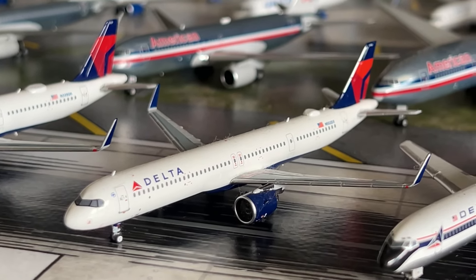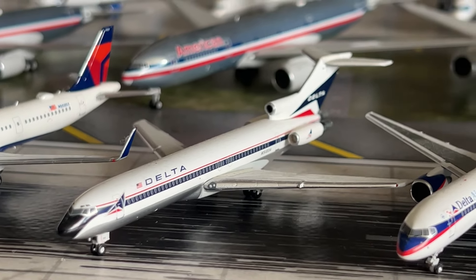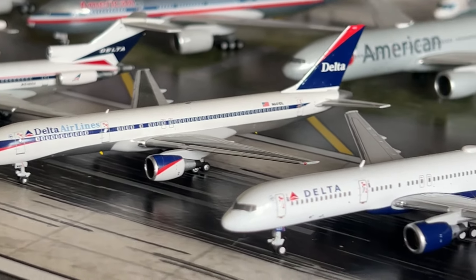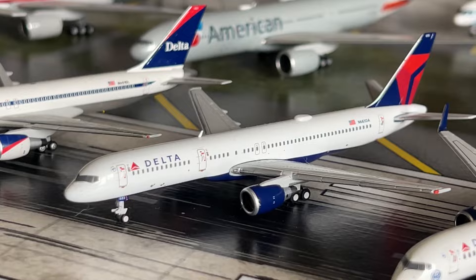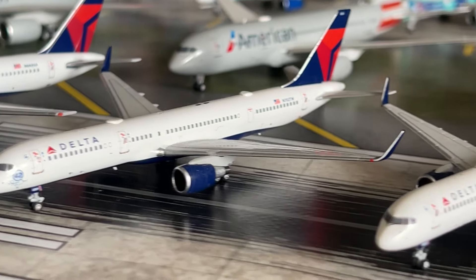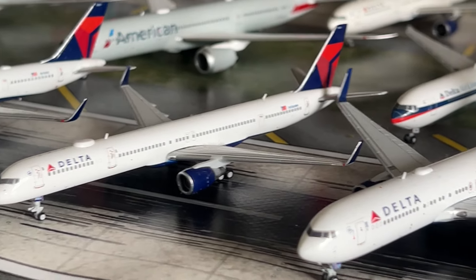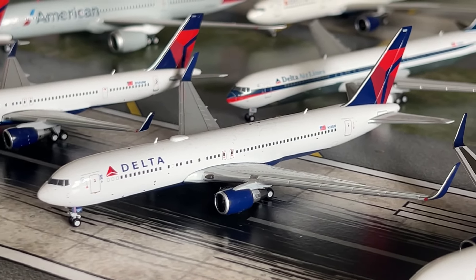We have the Delta Airbus A321neo by NG Models. We have the Delta 727 in the Widget livery by Gemini Jets — a cool classic model. We have the Delta 757-200 in the Ron Allen livery — a fantastic NG model. We have a new model — the Delta 757-200 without winglets by Gemini Jets, Gen 2 configured. We have the Delta 757-200 with the Marina Rivera titles by NG Models, and the NG Delta 757-200 Gen 1 configuration. We also have the Gemini Jets Delta 757-300, a 2021 release.